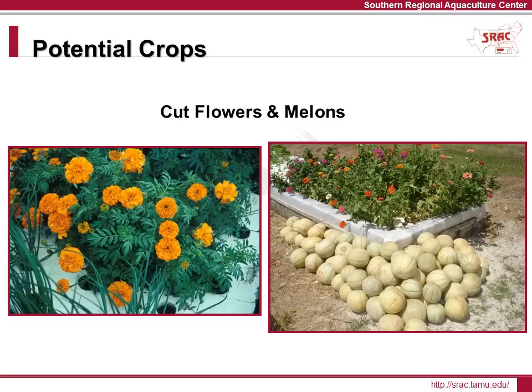Cut flowers and cantaloupes have done well in the system. The sugar content of cantaloupes and melons can vary because of the growing environment. In field production, fruit sweetens when the vine dies back under water-stressed conditions. However, in the aquaponics system, water is always present and the vine never really dies back, so the sugar content of the melon may not reach its maximum potential. If you perform a BRIX test on the fruit, you may observe this.